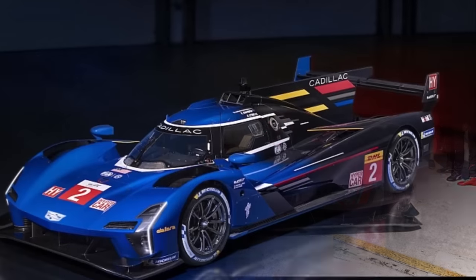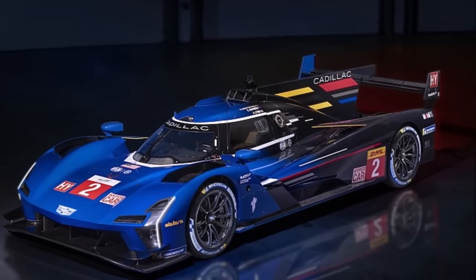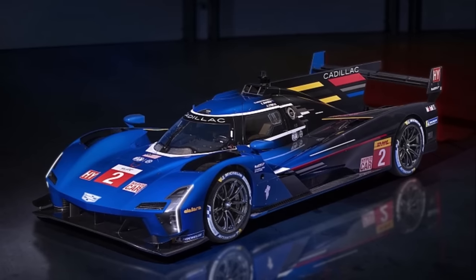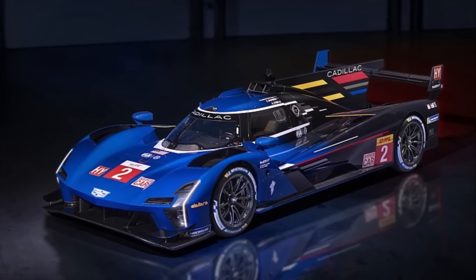So how do you like the Cadillac VLMDH? Let me know in the comments below and check out my online courses about race car design. Please consider becoming a B-Sport Club member to support the channel. See you at the next video!